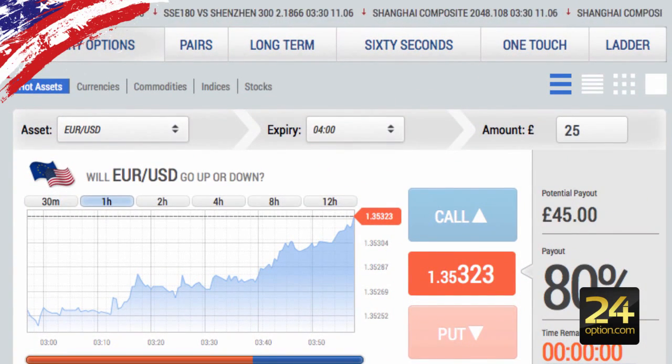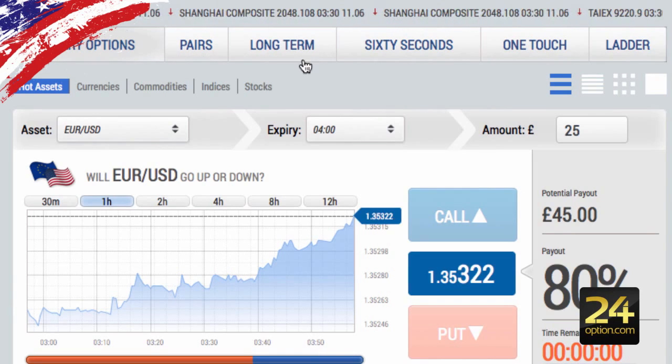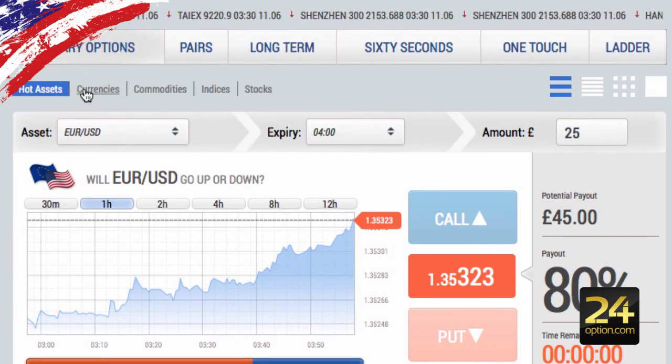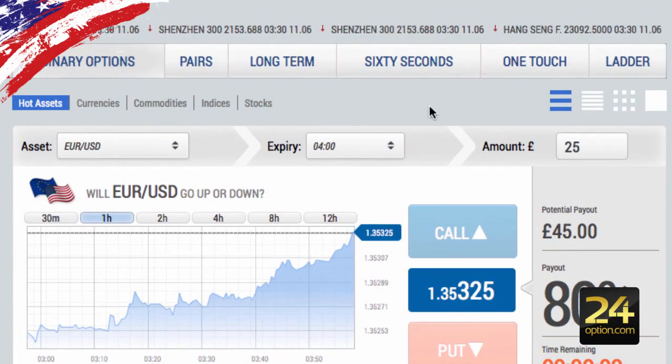When you go to the trading platform in LBinary, this is the default layout. In the top submenu you'll have your different options — the first being high-low, then pairs, longer-term options being more than a day, 60-second options, one touch, and ladder options. Underneath that you can sort your various assets into currencies, commodities, indices, and stocks.